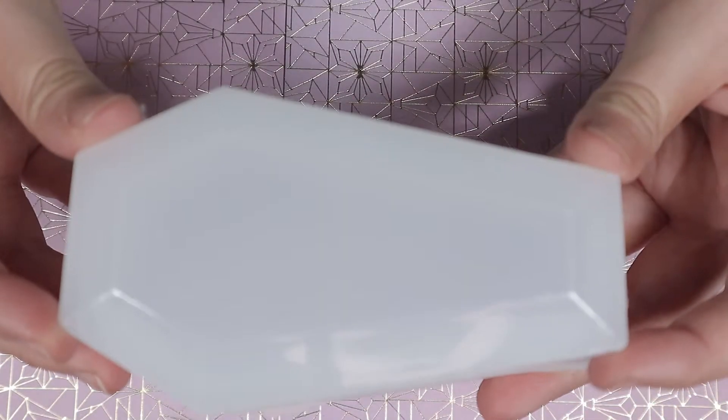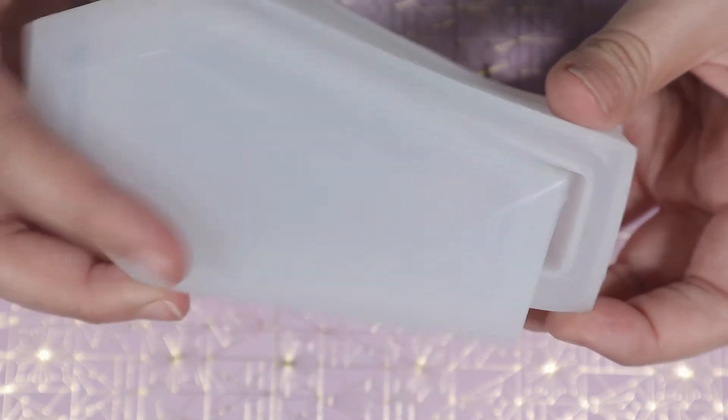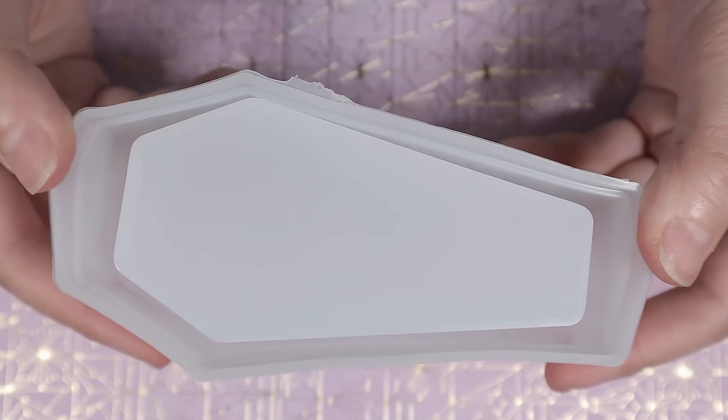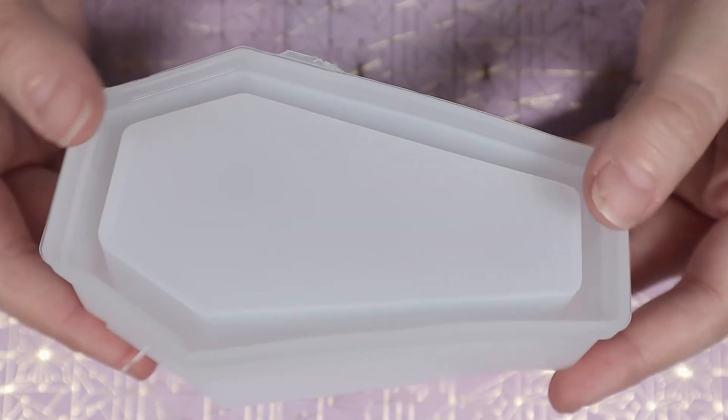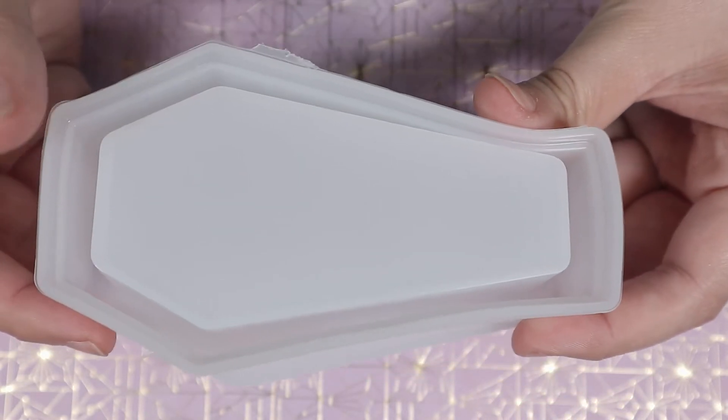And the last thing I ordered was this coffin shaped resin trinket box from Charm Craft Store. I'm a bit shocked that it's this big — I looked at the picture and thought it was much smaller. Again, I'm not complaining. I'm really excited to use it and now I just have to decide what I'm going to do to decorate it.